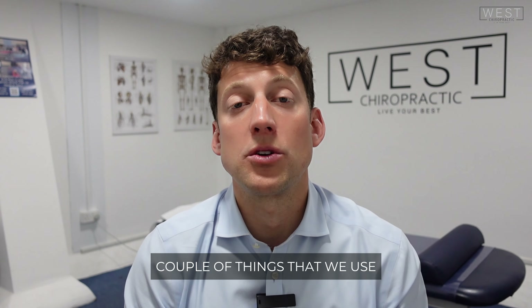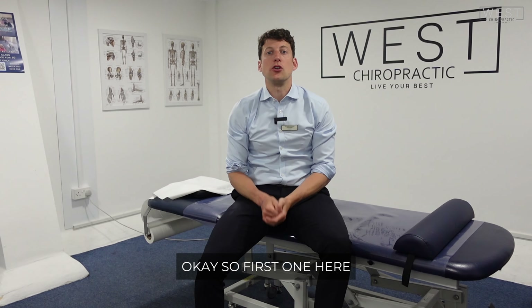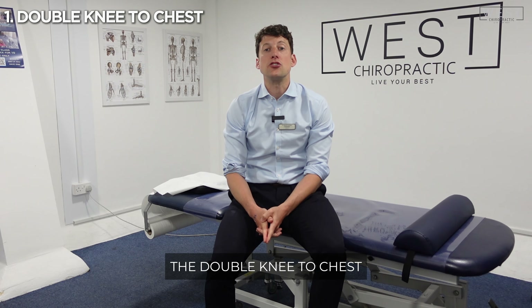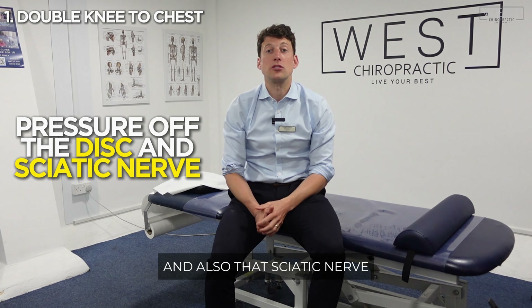Let me show you a couple of things that we use with our clients that have sciatica to get things moving properly and get you out of pain as quick as possible. This movement is called the double knee to chest, and it's going to help to flex the base of the spine, extend the spine as well, and take some pressure off that disc and also that sciatic nerve.